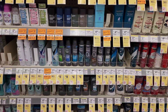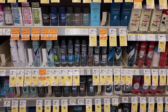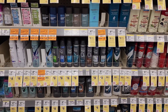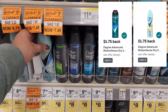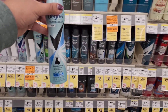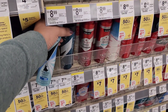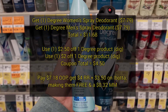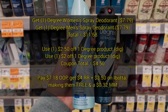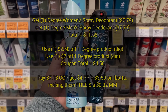Up first, we're going to head over to the deodorant section for our moneymaker. We have the Degree on promotion for buy one get one 50% off, and then buy two and get a $4 register reward. We also have some Ibotta rebates to pair with this. I'm going to grab one women's deodorant and use a $2.50 off digital, and then a men's deodorant and use a $2 off digital. We're going to pay $7.18 out of pocket, but get back the $4 register reward and $3.50 on Ibotta, making them both free and a $0.32 moneymaker.